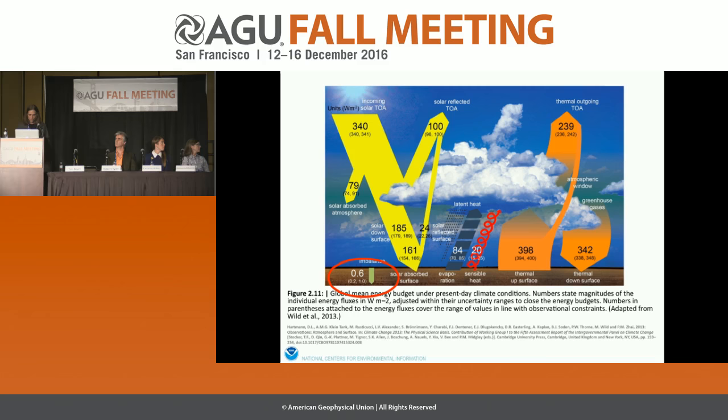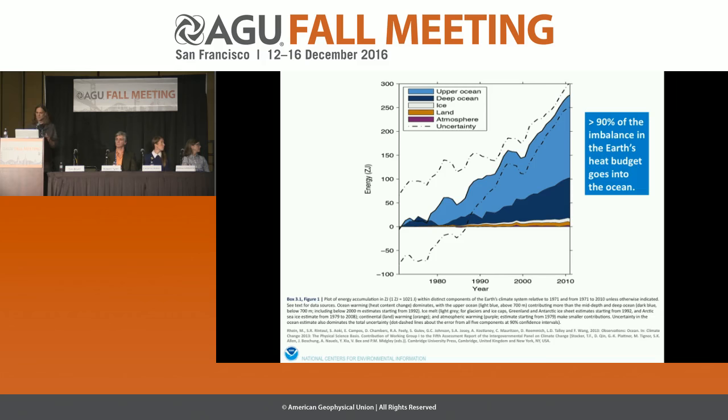So where is that heat going? More than 90 percent of the imbalance in the Earth's heat budget is going into the ocean. The units we're using now are joules — specifically zeta joules, which are 10 to the 21st joules. We're looking at the change over time rather than the total, because if you tried to look at the total ocean heat content, the difference would be way down in the decimal points.